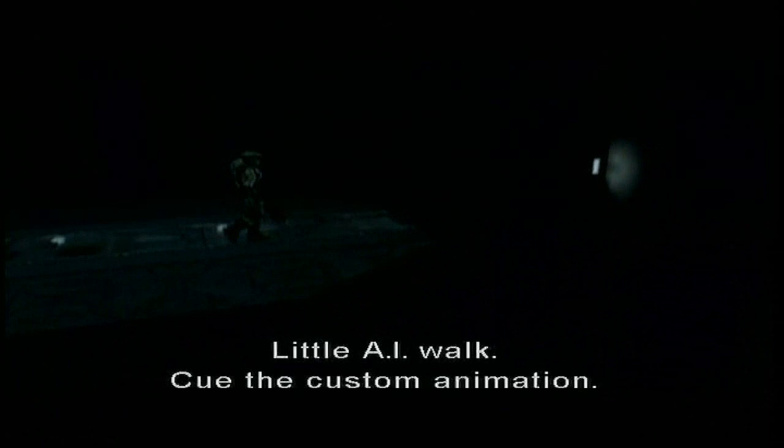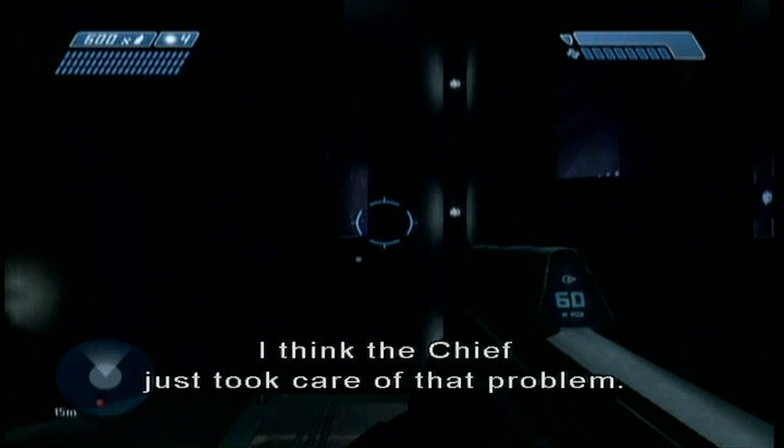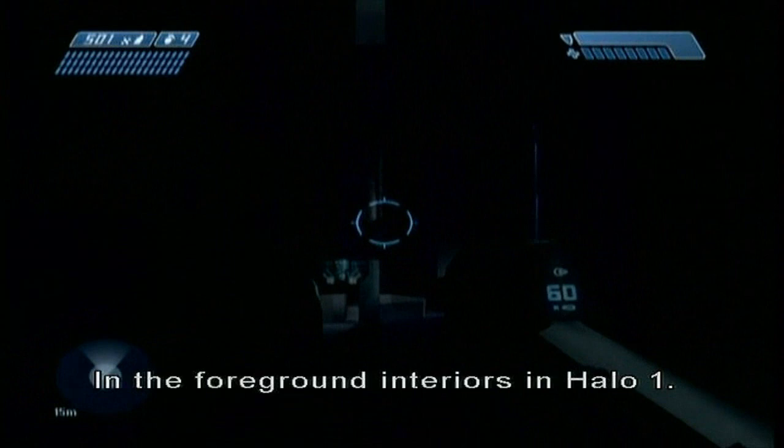We did this in the XO2 demo. Here it is — little playback animation, little AI walk, cue the custom animation. Why is there a stone here? He's got a big backpack. There's not a stone there anymore. I think the Chief just took care of that problem. That's a great perspective. The Chief's motivation was to walk to the end of the diving board and kick off the one and only stone in all 400 interiors in Halo 1. He didn't like it.